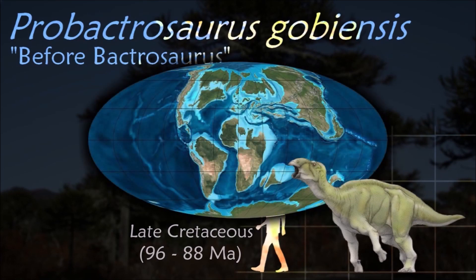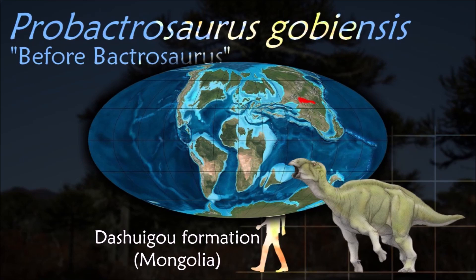Probactrosaurus was lightly built, with relatively long and slender arms and hands and only a small thumb spike.